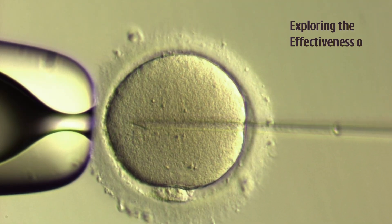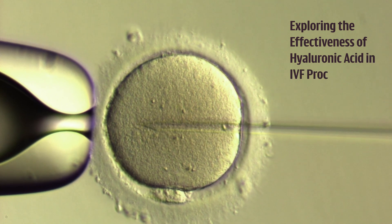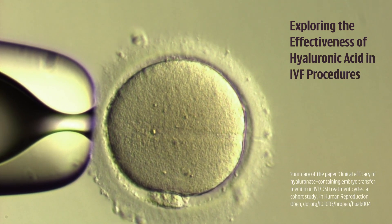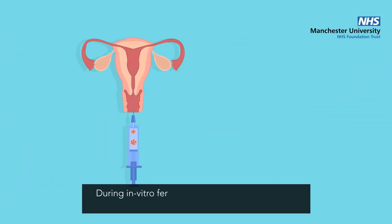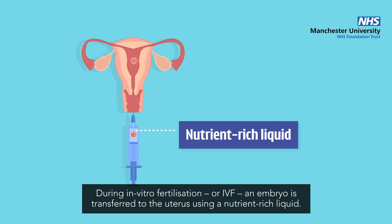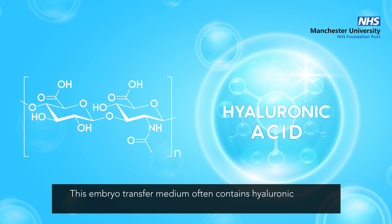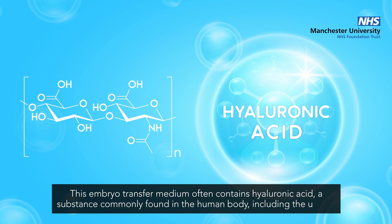Exploring the effectiveness of hyaluronic acid in IVF procedures. During in vitro fertilisation, or IVF, an embryo is transferred to the uterus using a nutrient-rich liquid. This embryo transfer medium often contains hyaluronic acid, a substance commonly found in the human body, including the uterus.